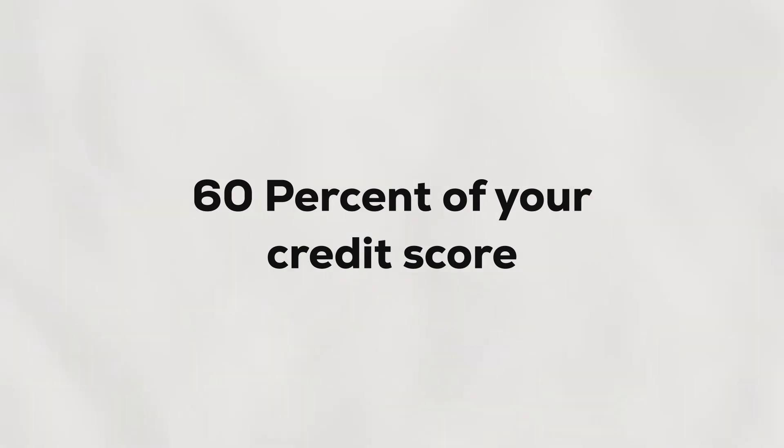If you don't reach 60%, you will have to stay back, redo the entire first year, and write your exams again until and unless you score 60% of your credit score. That is how the credit system works in JNTU-H.